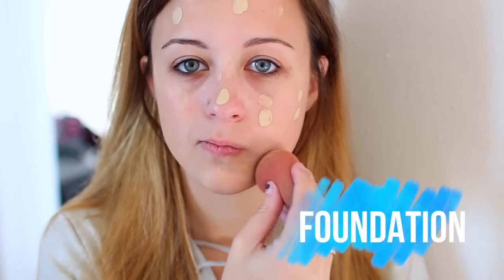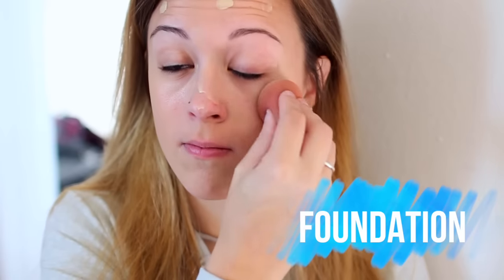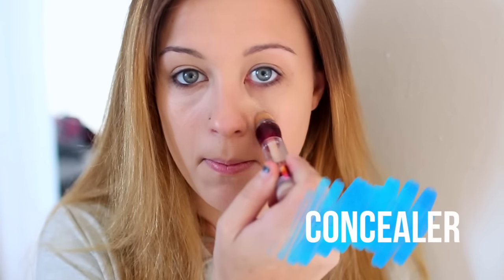First up is foundation, and I'm using my NYX BB Cream in Nude, and applying that all over my face using a beauty blender. After that, I'm going to start concealing, and I'm using my Maybelline Instant Age Rewind Concealer, and applying that underneath my eyes where I have dark circles, and also any other problem areas.